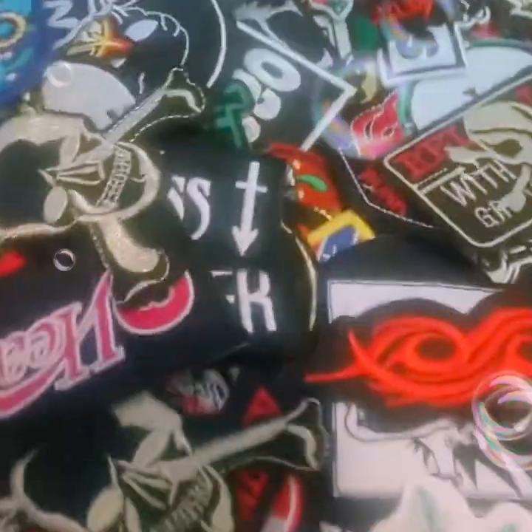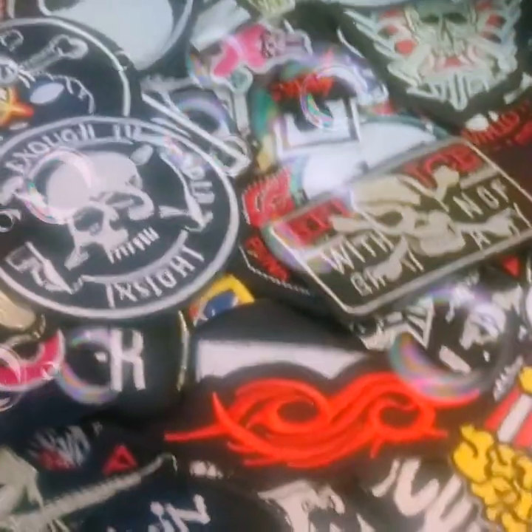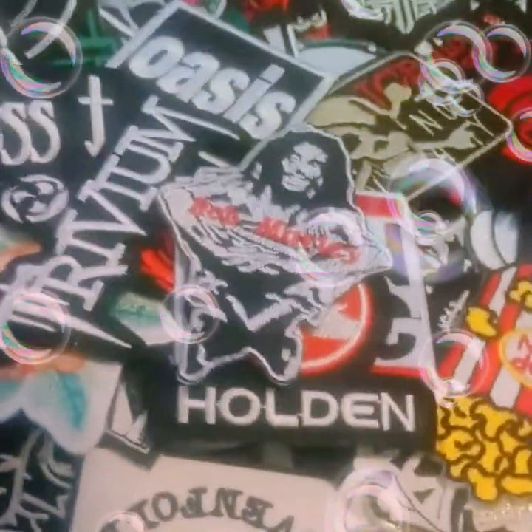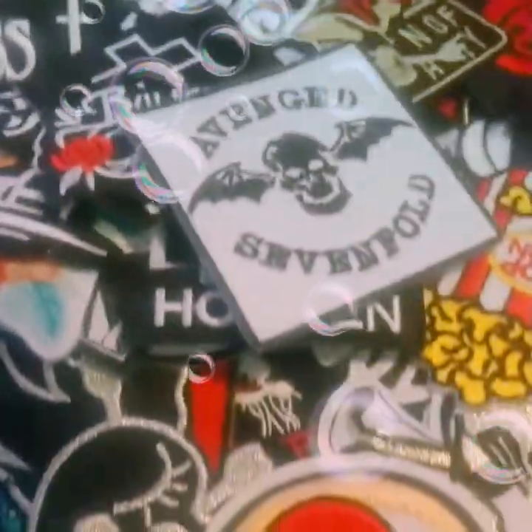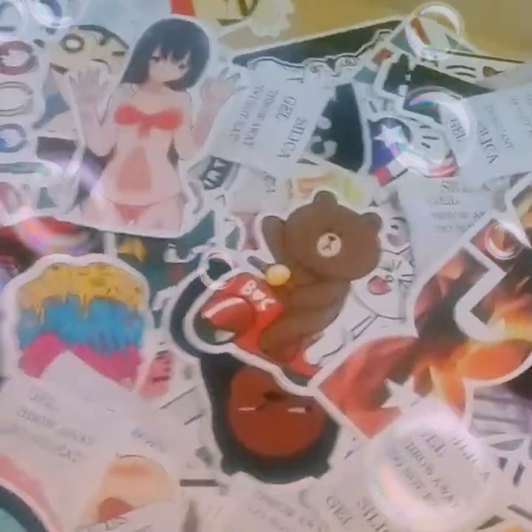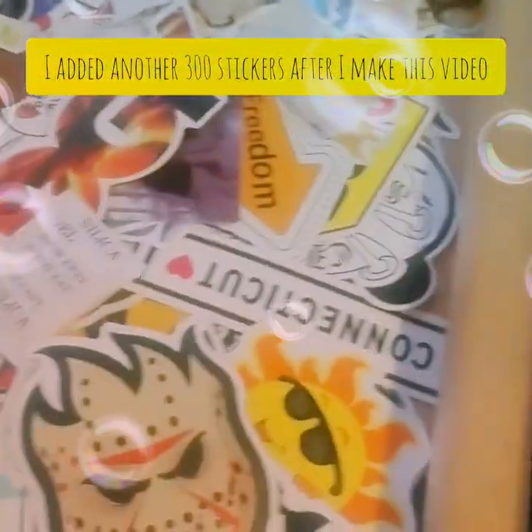Then we have music band patches. Some pretty neat stuff in here. Some skulls in here. And there are some pretty gnarly stickers in here — if you name it, I probably have it in a sticker form. There's some raunchy stuff, funny stuff. Video game characters, cartoon shows, advertisements. Lots of fun stickers.